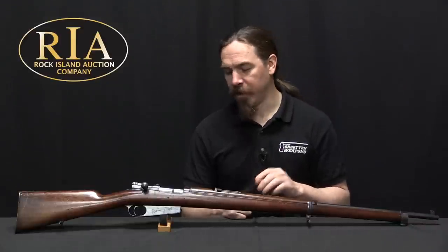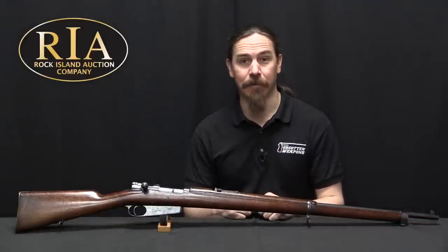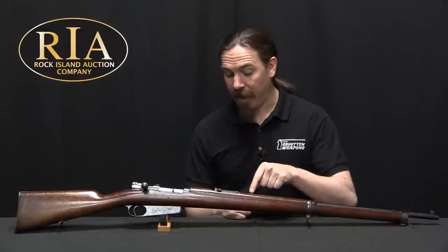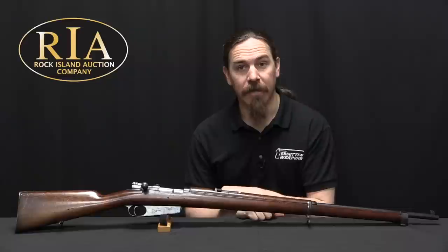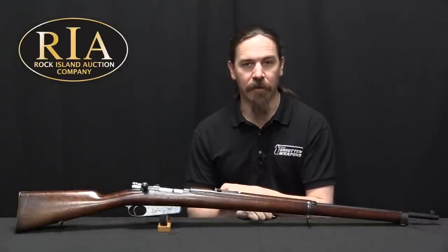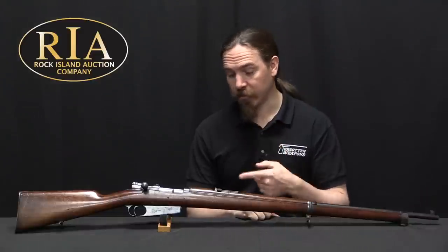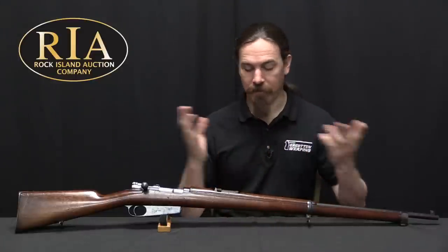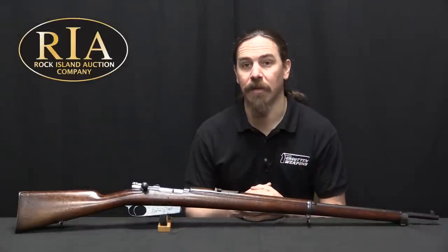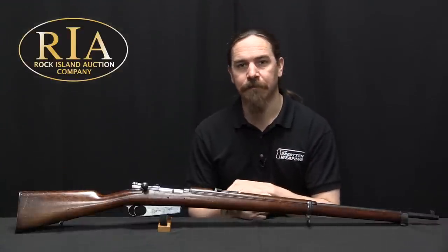At any rate, that's not quite germane to this particular 1892 Mauser, but it is an interesting side note. If you'd like to have this one and add a cool intermediate example to your collection, it is coming up for sale at the Rock Island Auction Company. Check out their catalogue for pictures, description, and price estimate — you can bid online if you're so inclined, and take a look at everything else they have in the upcoming sale. Thanks for watching.